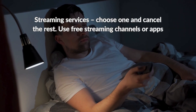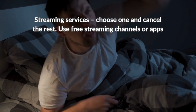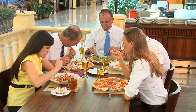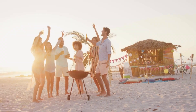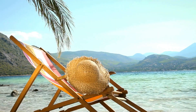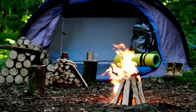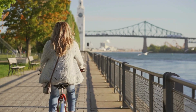For streaming services, choose one and cancel the rest, or use free streaming channels or apps. For food delivery, try creating a takeout meal yourself at a lower cost. Instead of eating at a restaurant, have a picnic or BBQ at the beach, park, or someone's house. For holidays, consider options with no air travel, like camping or day trips from home. For transport, try carpooling or ride your bike instead of taking public transport.